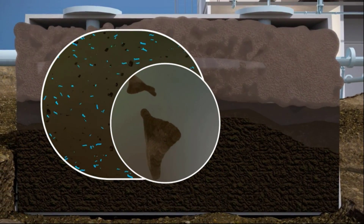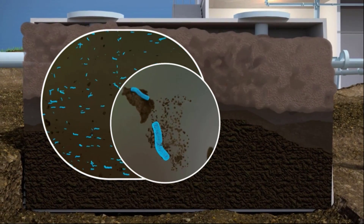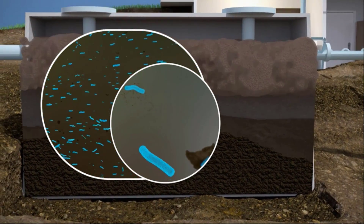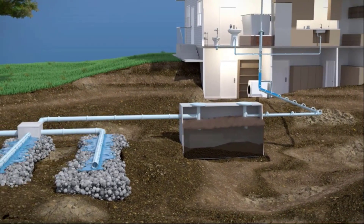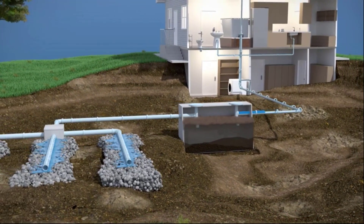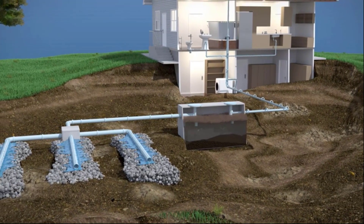It is safe for all plumbing and works for septic tanks of all sizes and drain fields. It is very easy to use, safe for the environment, and contains aerobic spore-bearing bacteria that are resistant to soaps and detergents.